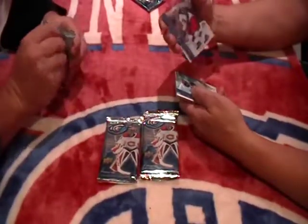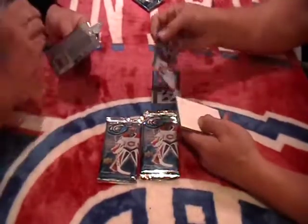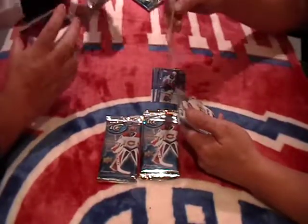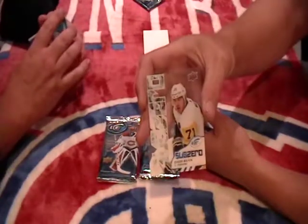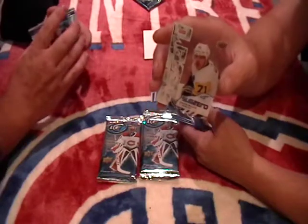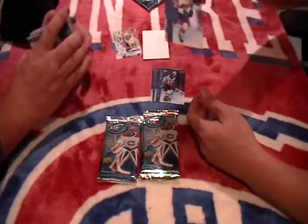We have an Artemy Panarin. We have a Cory Perry. The hit for this pack is Sub-Zero Evgeny Malkin for Pittsburgh — SZ24, there you go Pittsburgh. And then Nick Bukestad.